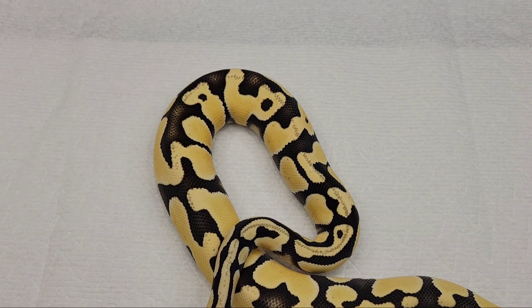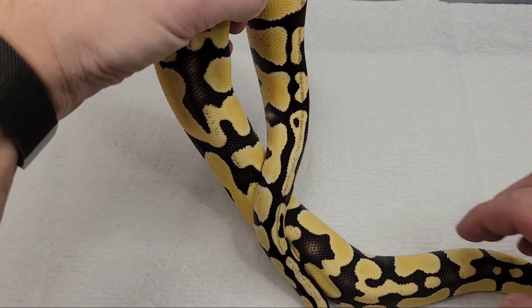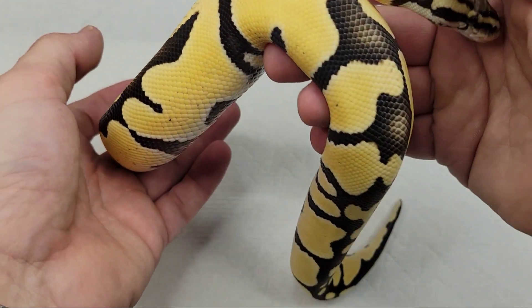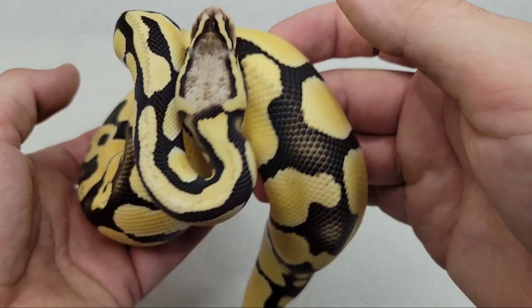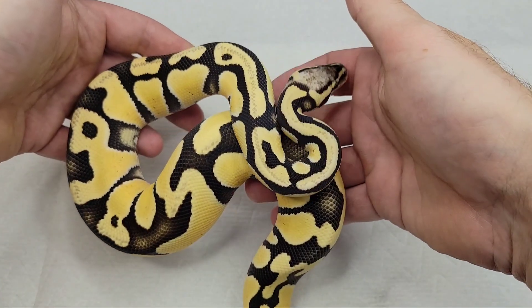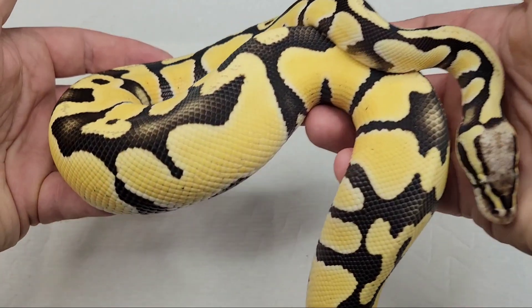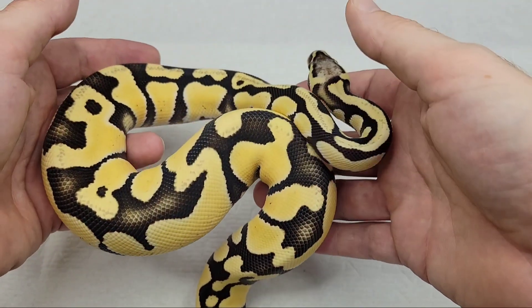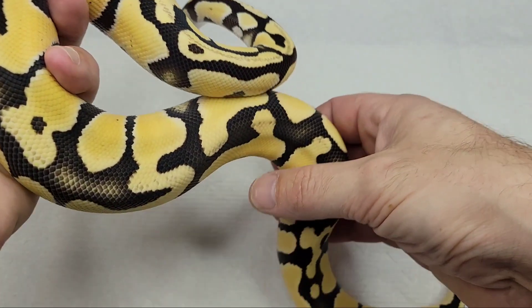I haven't showed this guy yet on Instagram, so I wanted to show him. He just shed today so I'll feed him a little later. He came from JKR — that's Justin, I'll butcher his last name — Kabloka or Kablika Reptiles. He's a pastel enchi desert ghost.